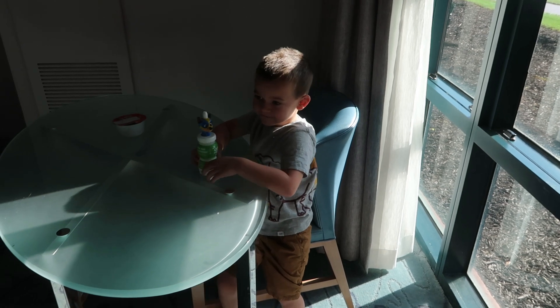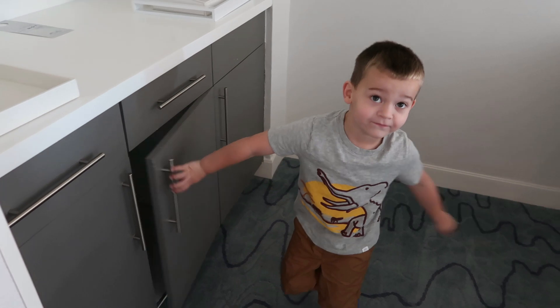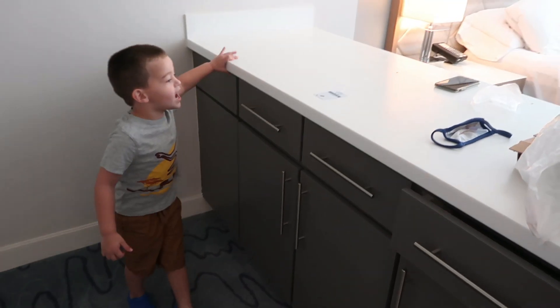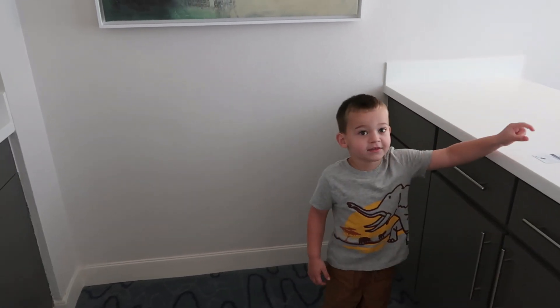Alright, can you show me the kitchen area? Over here. Where is it? Over here. Yeah, what else is over here? Pizza and coffee. Where's the coffee? I didn't see any coffee. It's over next to you.